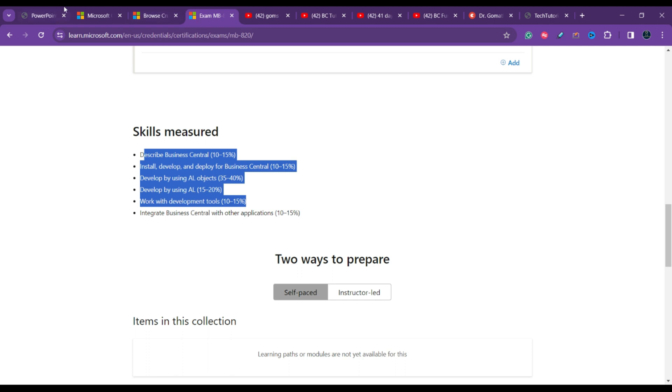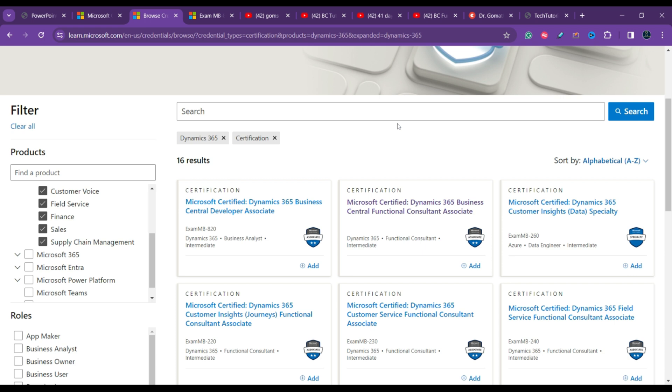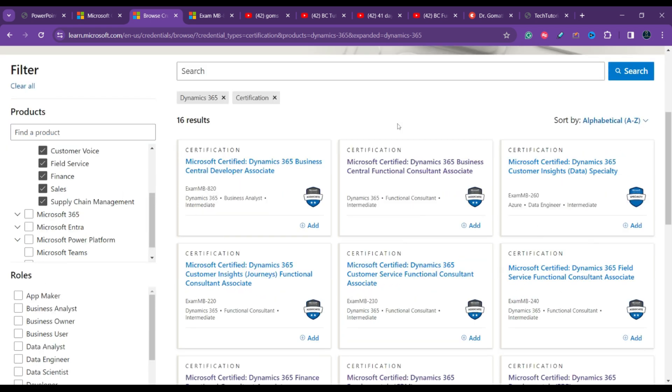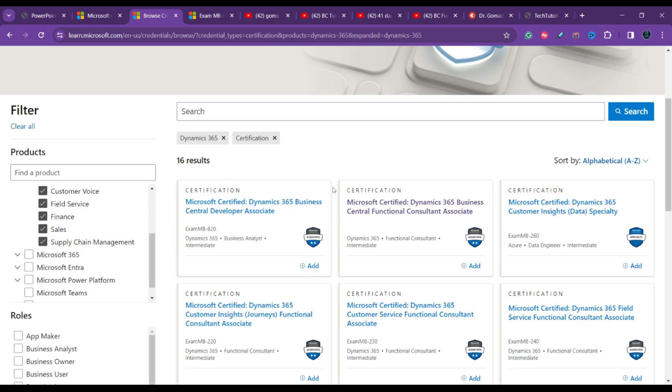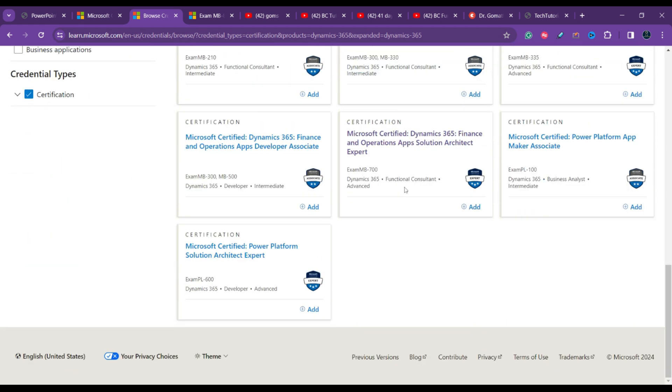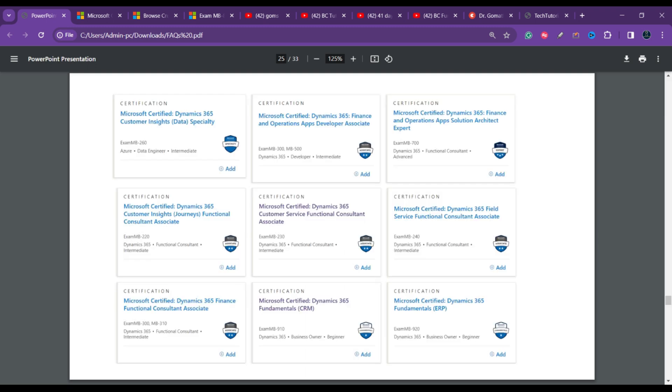MB-800 and MB-820 are the basic and important associate-level certifications for functional consultants and developers respectively. Beyond these, there are nearly 16 certifications available, including Customer Insights Data Specialty and Field Service Functional Consultant Associate. Comment below if you need links for any specific certification.